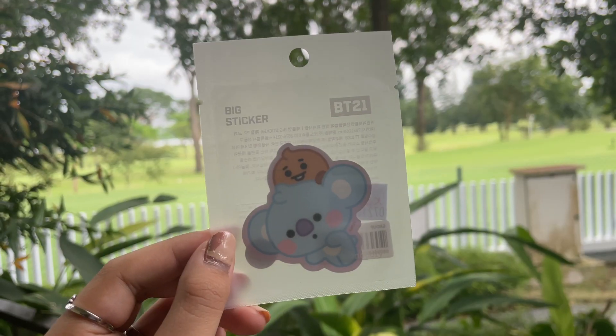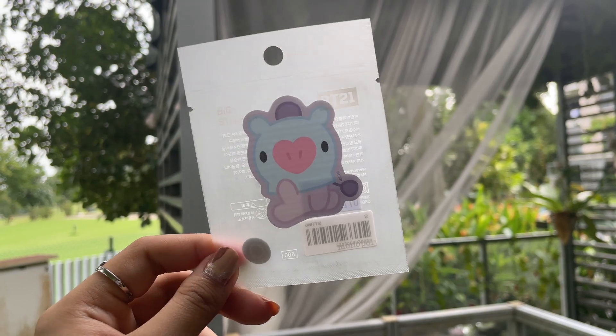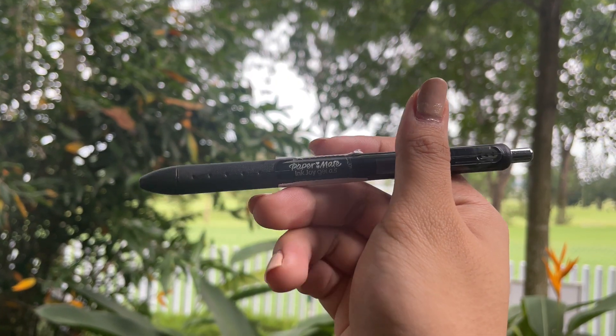We got some stickers — two more BT21 stickers, also from Popular. They're very cute — go hit up Popular because they have really nice stickers. This is just very random, but I just needed a new pen. I used to buy this pen a lot — a simple pen, easy for anything, also from Popular. Go get a pen if you want one.